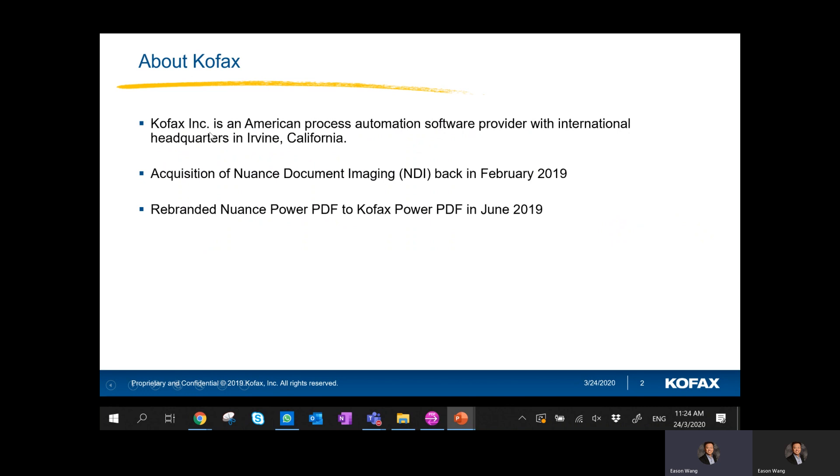Just a very quick background about Cofax. Cofax is actually an American RPA company and software provider. As I mentioned, there was an acquisition in February 2019, and last year in June 2019 there was a rebranding from Nuance Power PDF to Cofax Power PDF.